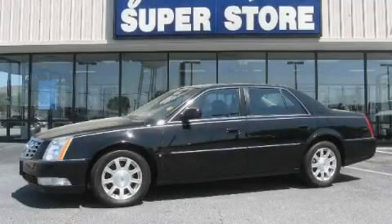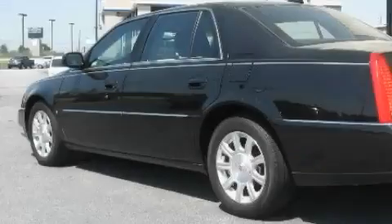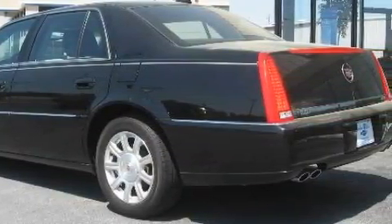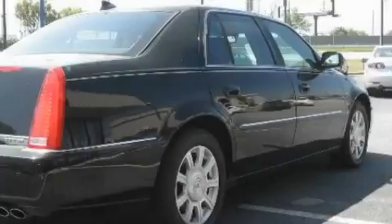This is a 2009 Cadillac DTS, with great fit and finish. The balanced eight cylinder engine, connected to a four-speed automatic transmission, is both responsive and well-controlled.